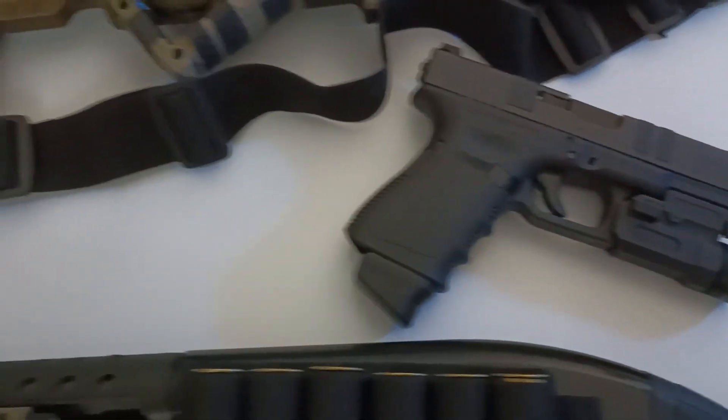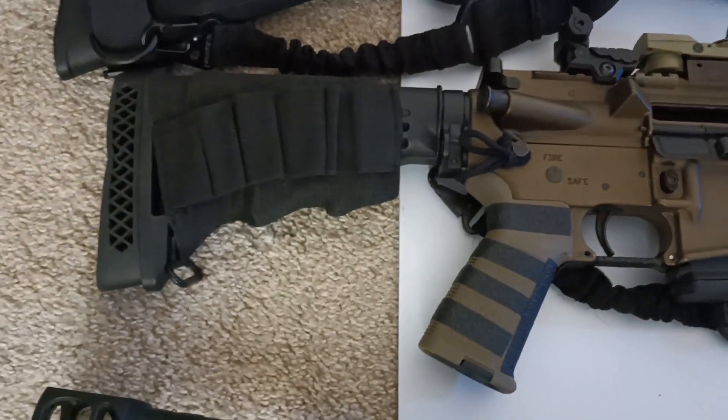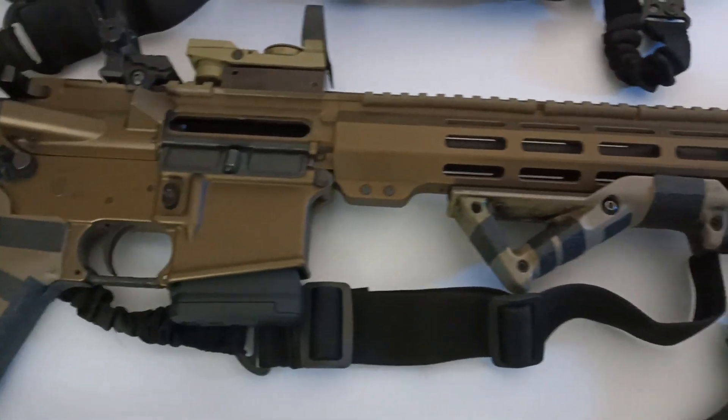Then before the end of 2020 I ended up getting the Kanden Defense CD-15, also known as the AR-15.